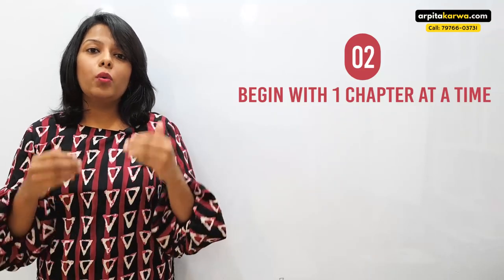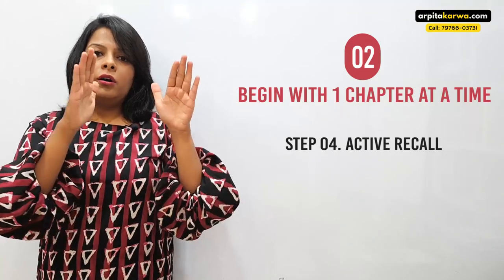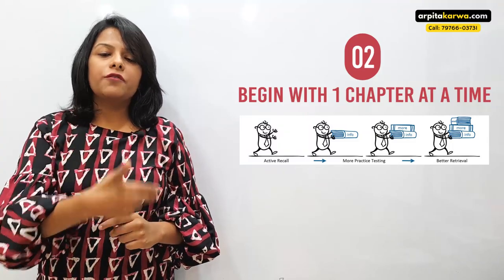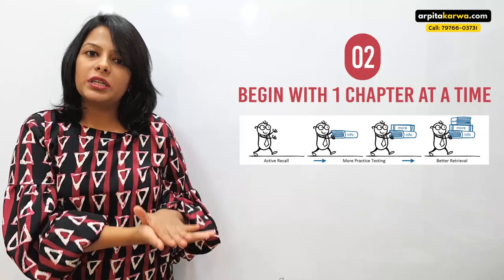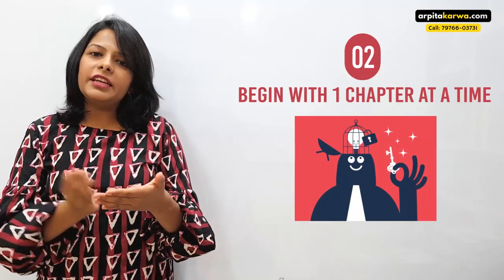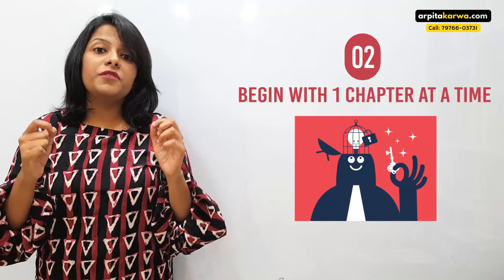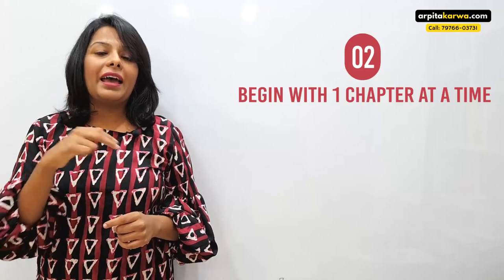Finally, we come to the fourth point: use active recall. Active recall means putting your textbook aside after reading a page or so and trying to recall whatever you've just read. Suppose you have read two pages — you put the textbook aside and try to recall everything. This is active recall. Here your brain becomes active in the learning process. If you just keep reading, your brain might drift, but with active recall your brain stays very attentive to every word, because it knows that in the next few minutes it will have to reproduce what it has read.